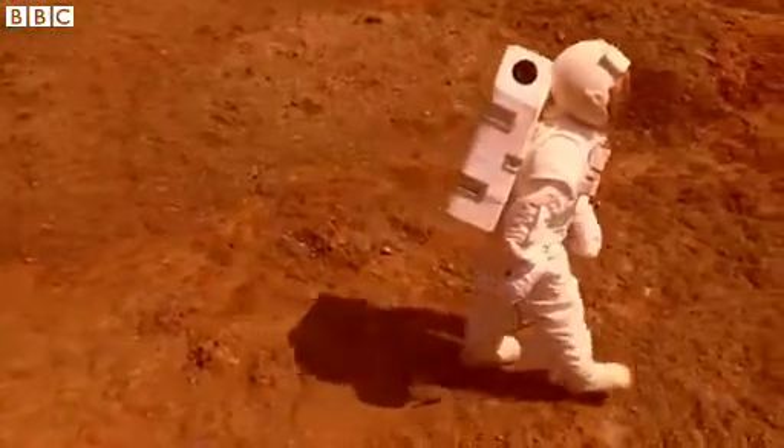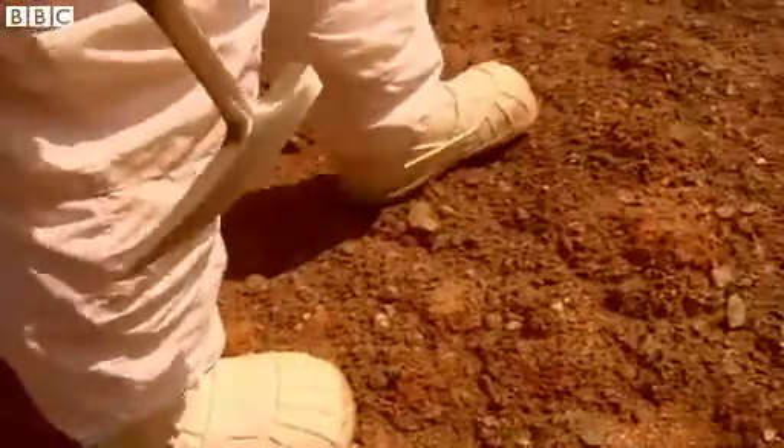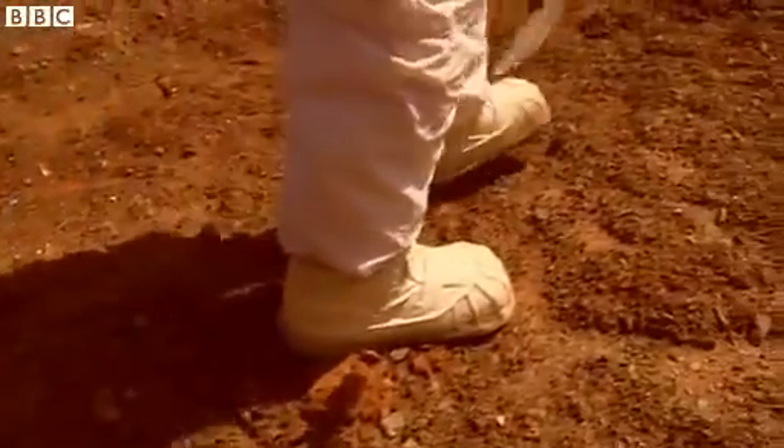If you send a human to Mars, then that human can really make decisions on the spot. They can follow leads like a good detective, and that is something that's quite unique to human exploration.